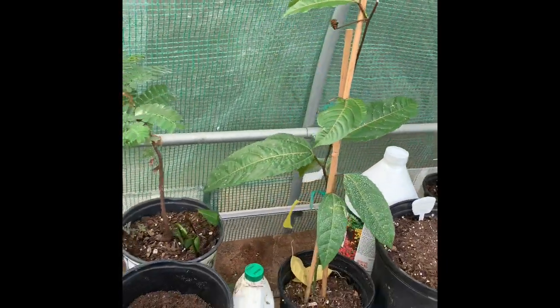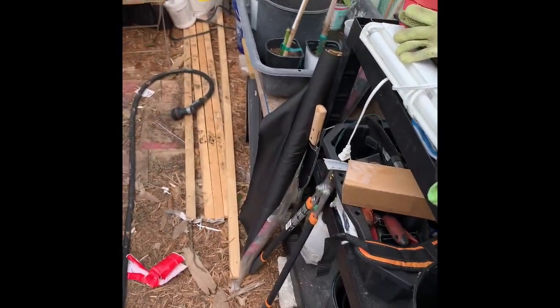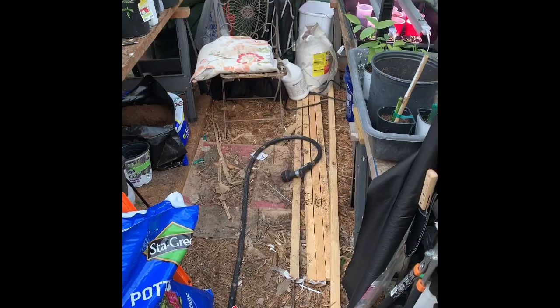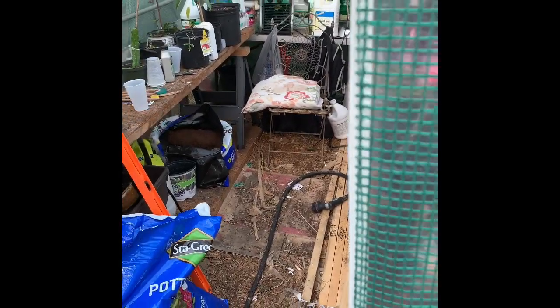I'll plant that once it gets a little warmer. I got a tamarind in here — once it gets warmer I'll put it back outside. A couple other little things in there, but that's where I keep most of my tools, dirt and stuff. In the summer it gets too hot in here so I use it basically as storage. I believe it's about 6 by 15 feet.